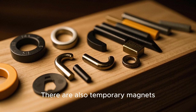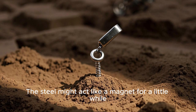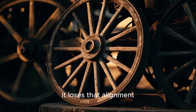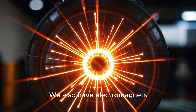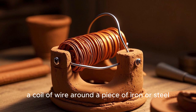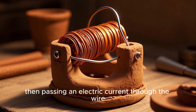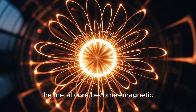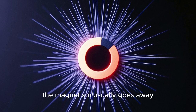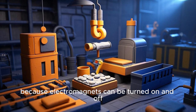There are also temporary magnets, which can be made by touching a piece of steel to a strong magnet. The steel might act like a magnet for a little while, but eventually it loses that alignment. We also have electromagnets, which are very special. An electromagnet is made by wrapping a coil of wire around a piece of iron or steel, then passing an electric current through the wire. When the electricity flows, the metal core becomes magnetic. If you switch off the electricity, the magnetism usually goes away.